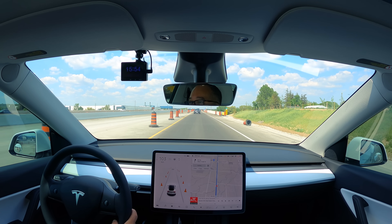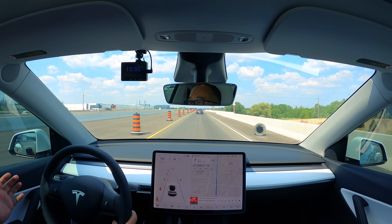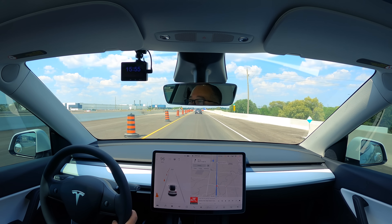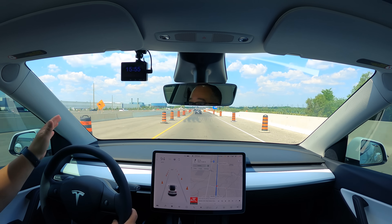Hey folks, welcome back to the channel, thanks for tuning in. This is Tesla Talks, my name is Dax. We are going to do a highway drive of Tesla Vision — just cameras, no radar. Let's go.